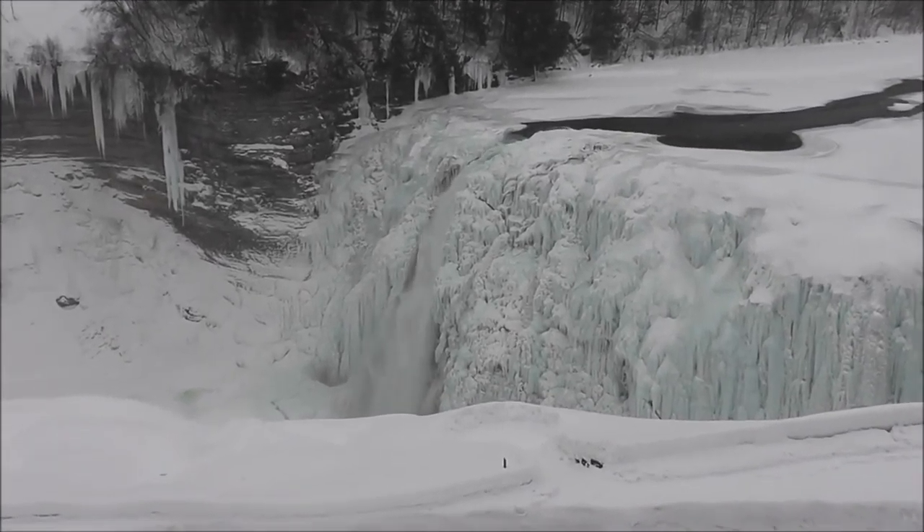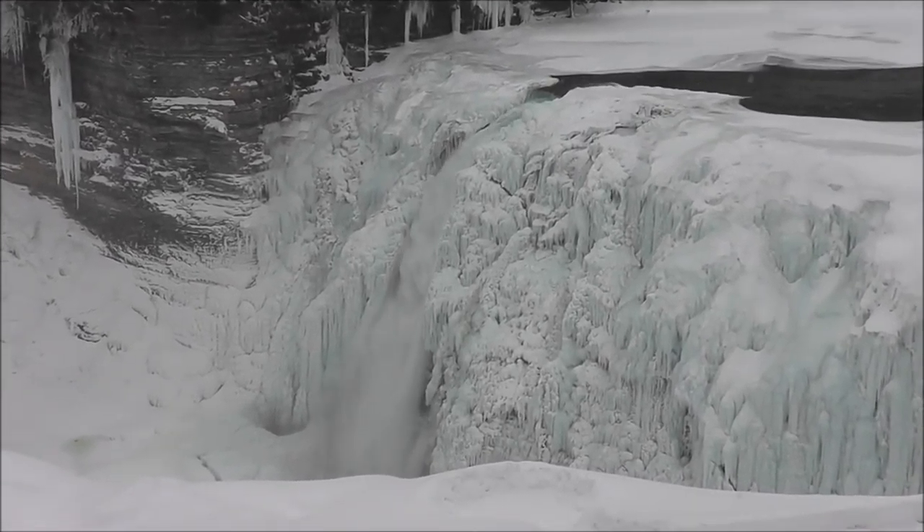There's the Middle Falls. Just one little area for the water to go over.